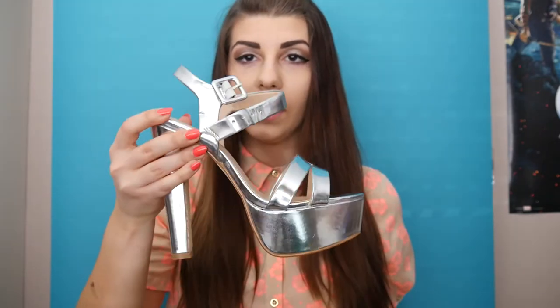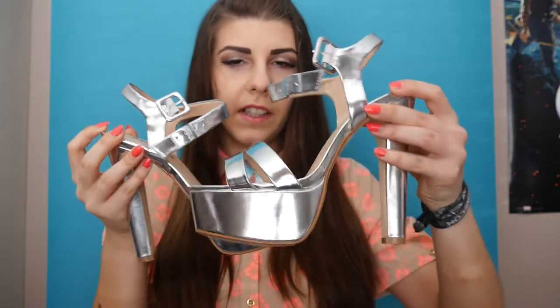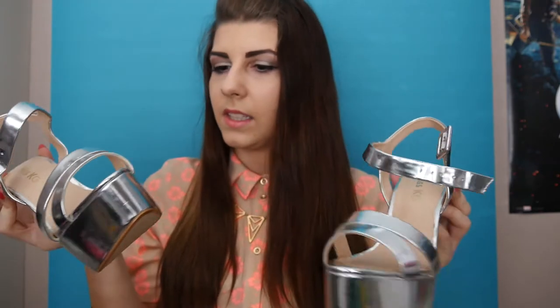And another pair of Kurt Geiger heels are these. They're platinum sandals — they're like Miley Cyrus heels from 'We Can't Stop.' I fell in love with these because they're pretty simple but at the same time they make a statement.